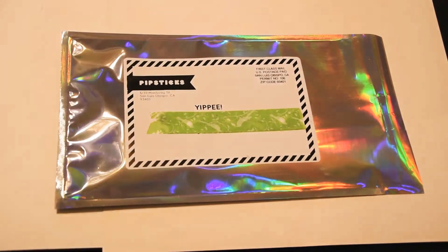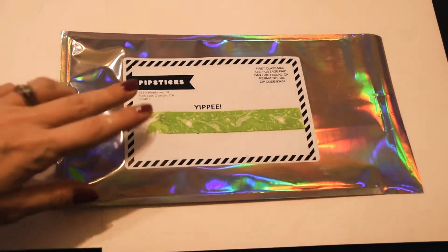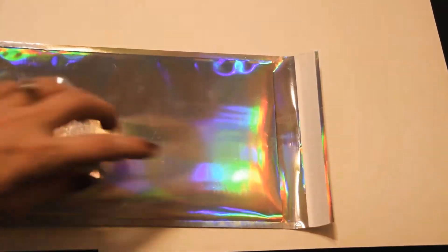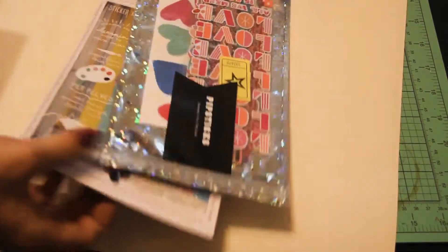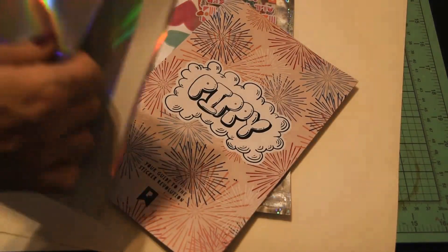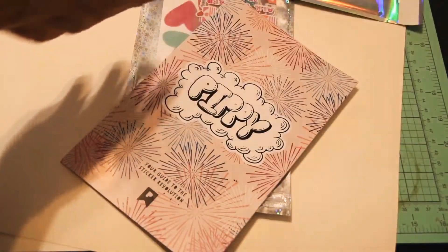Hey friends, it's time for another Pip Sticks unboxing! Here's something funny — I just got this out of the mail and look, they forgot to seal it. The envelope — they forgot to take off the seal. I'm glad it's like an envelope inside an envelope, because otherwise we wouldn't have anything!